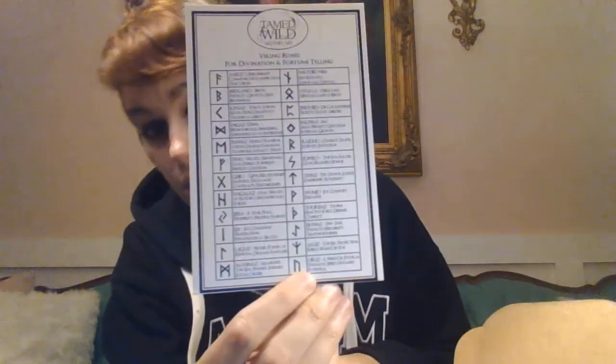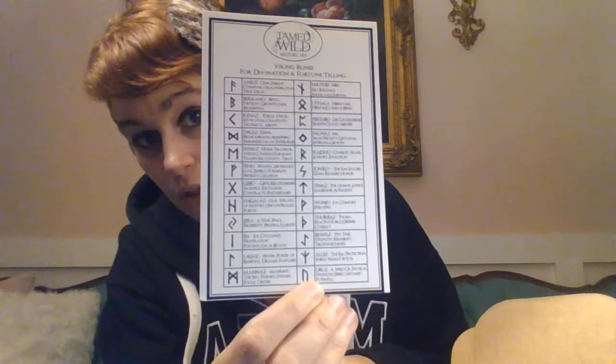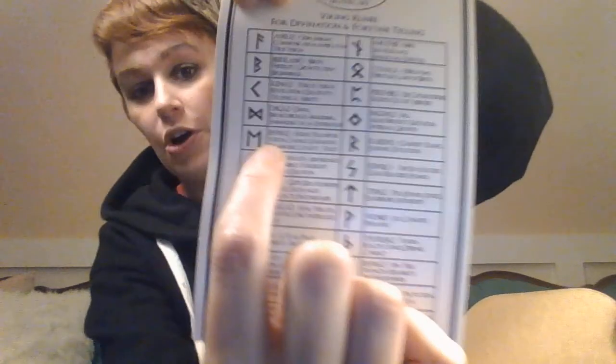There's a Viking runes card, and apparently we're going to be carving the rune 'Ur' onto the candle. I was looking for it on the card — right here, I found it. That's the one I'll be carving onto my candle.